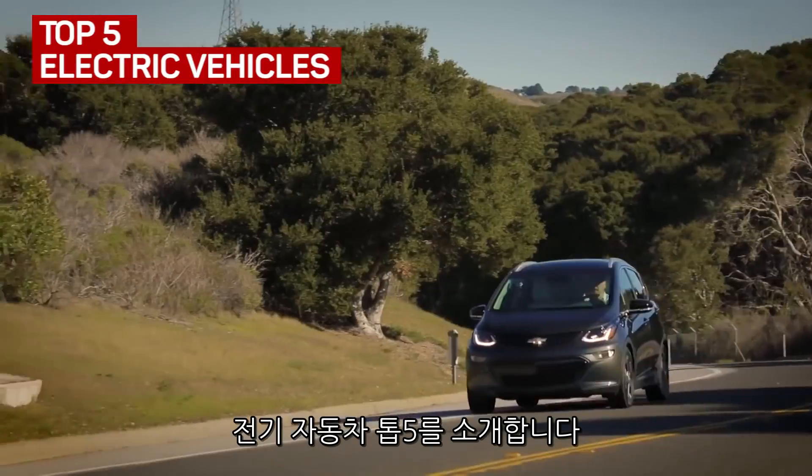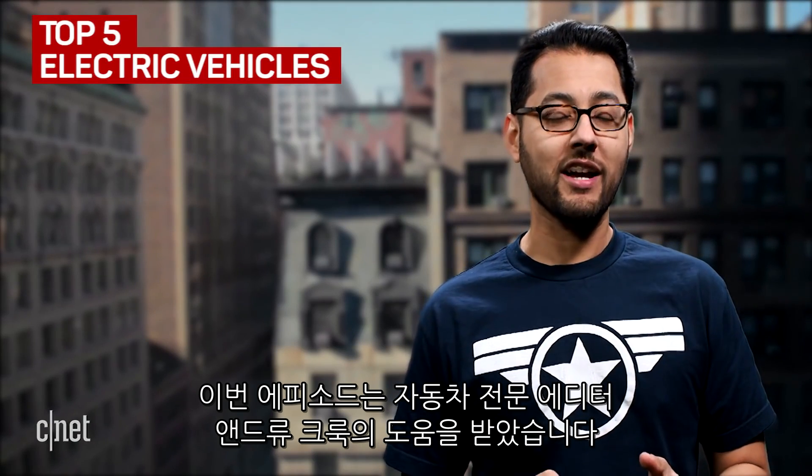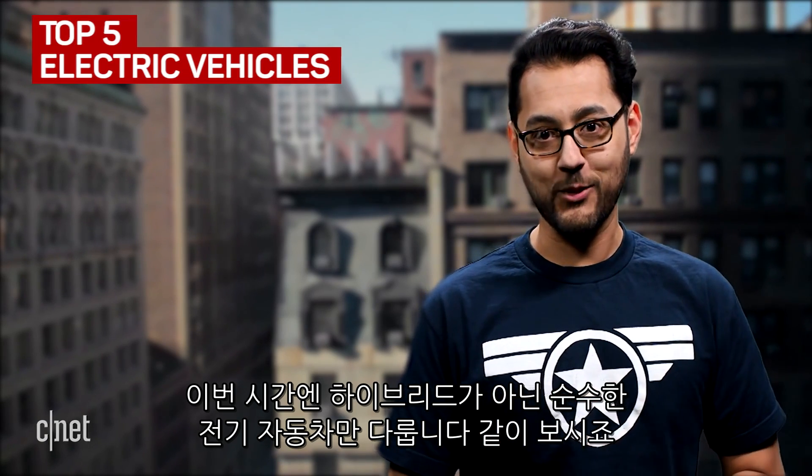These are the top five electric vehicles. For this episode, we enlisted the help of Roadshow editor Andrew Kroc, since he knows all the car things. A quick note: this covers only pure electric vehicles, not hybrids. So let's get to it.